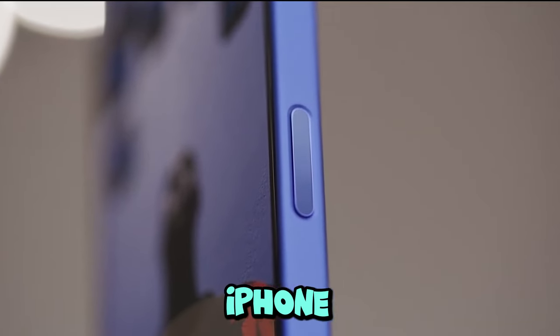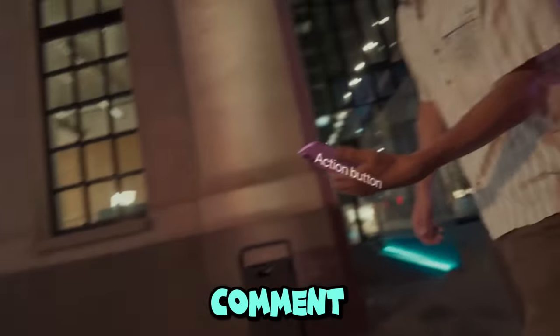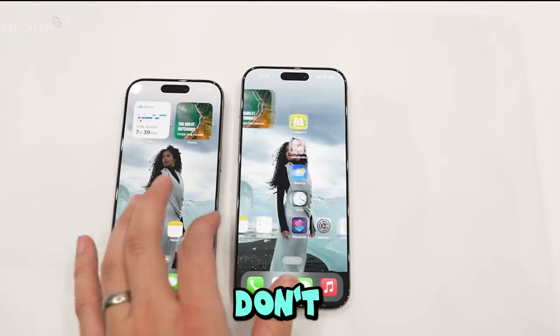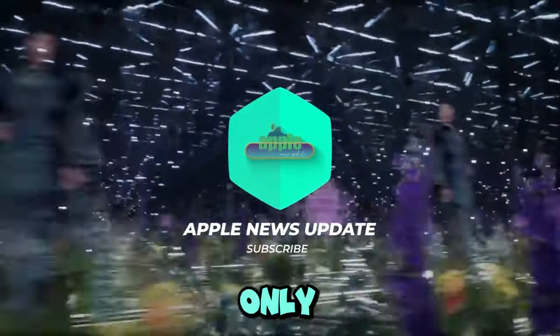Are you as hyped for the iPhone 16 as I am? What feature are you most excited about? Drop a comment below and let me know. And while you're here, don't forget to like, subscribe, and hit the bell so you don't miss any of my deep dives into the latest tech releases. Trust me, this is only the beginning.